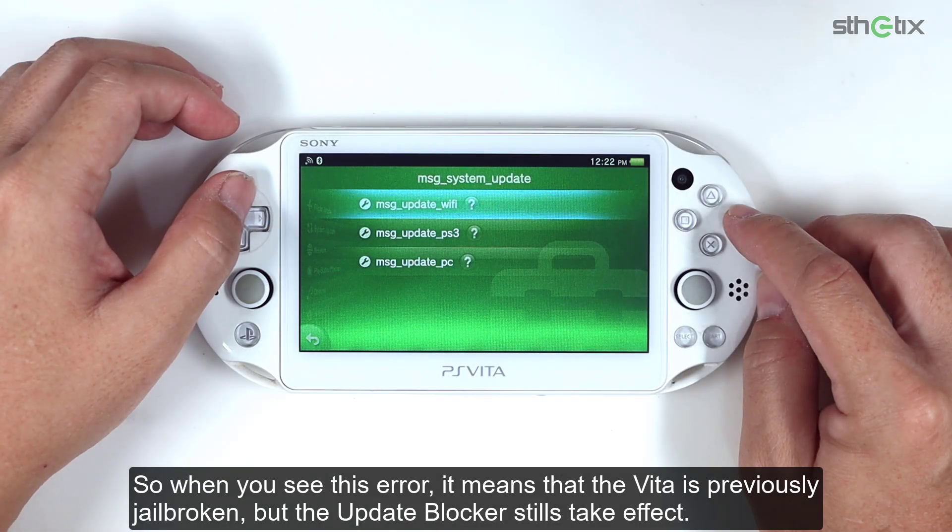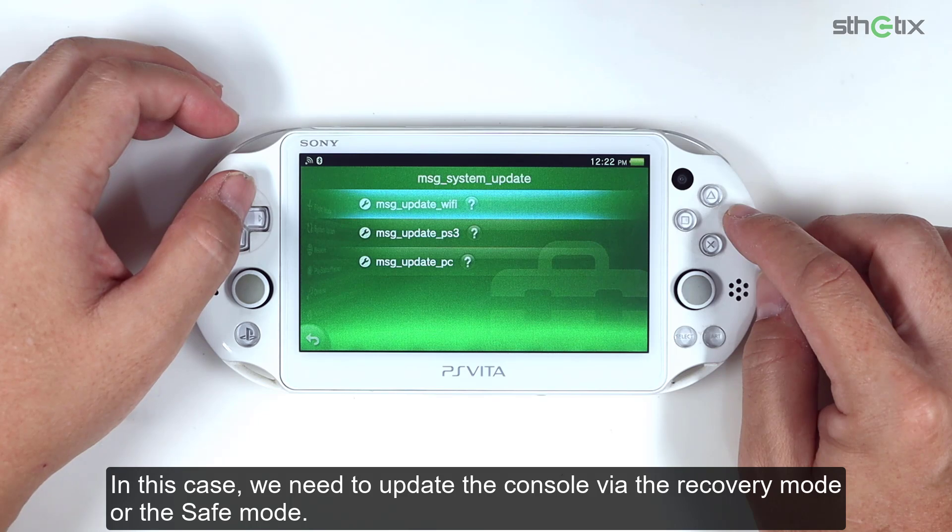So when you see this error, it means that the Vita is previously jailbroken, but the update blocker still takes effect. In this case, we need to update the console via the recovery mode or the safe mode.